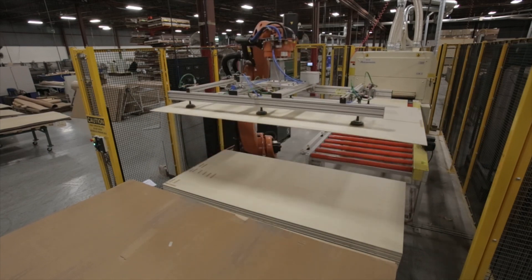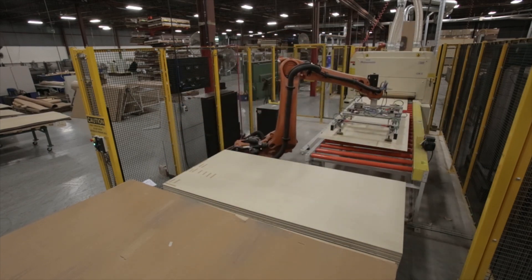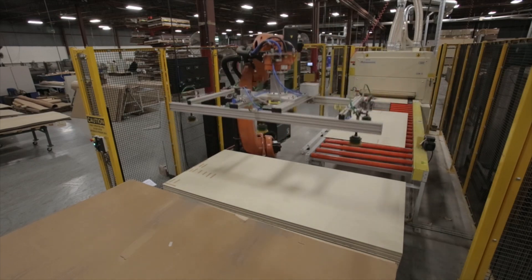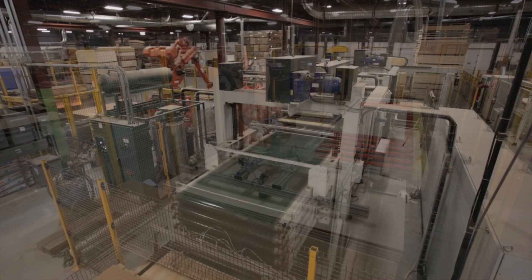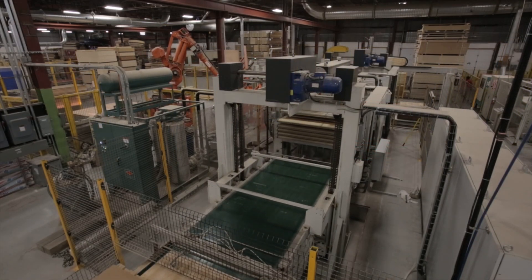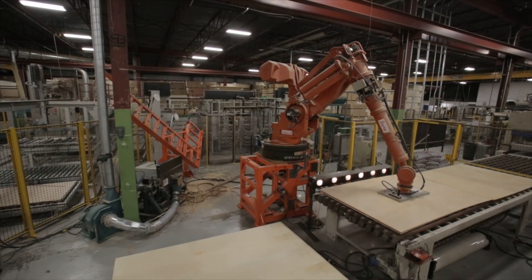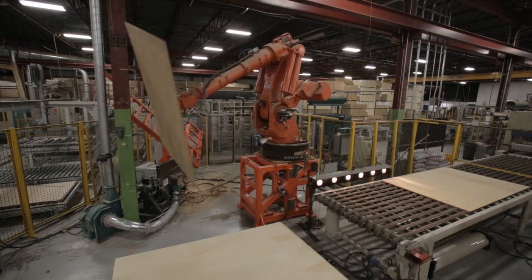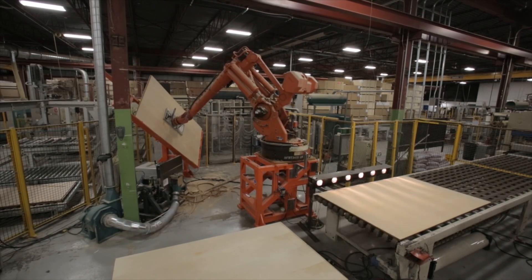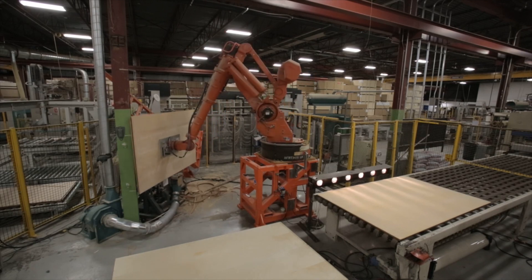Considered to be one of the most modern facilities in North America, ProPly has introduced robot technologies to its production line, which quickly and efficiently handle raw materials for product fabrication. Systems which can be meticulously programmed such as feeders, feed sanders, laser-equipped cutters, presses and automatic sanding equipment. At ProPly, we are fulfilling our mandate to produce high-quality products consistently and efficiently for all of our customers.